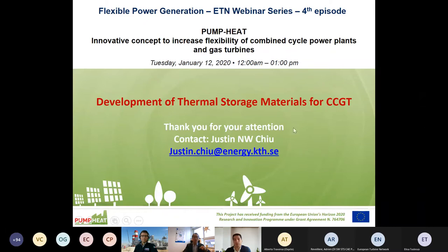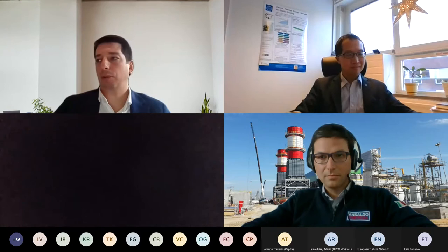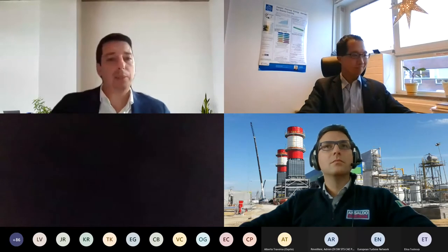With that I would like to end my short presentation, which is an introduction to what we are doing in work package three of the Pump Heat Horizon 2020 project. We have just had a good piece of news: the demonstration unit has been successfully installed at the power plant in Italy, Moncalieri. Back to you, Hugo. Thank you very much, Justin, very interesting.